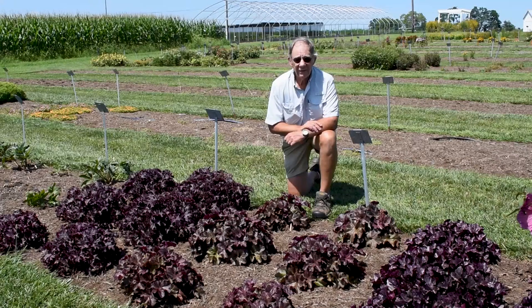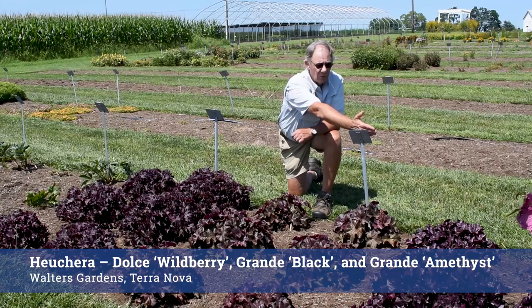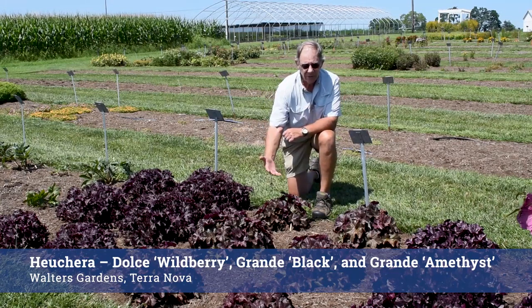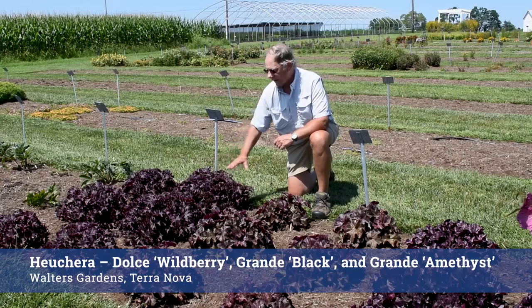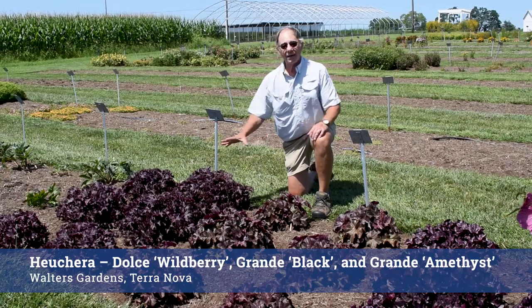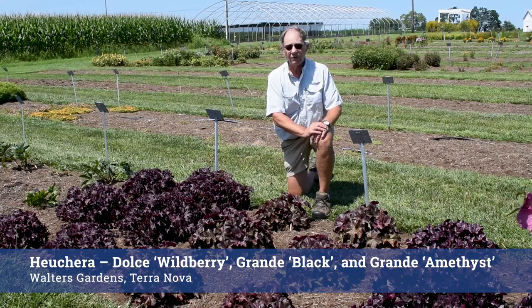There are indeed a lot of Heucheras on the marketplace, but here are three really wonderful ones. This is Dolce Wildberry from Walters Gardens. In the middle here we have Grande Black from Terra Nova — a really nice plant — and over here Grande Amethyst, which I like a lot. These plants have done very well for us. This is their second year, going through two winters coming up on the third. Nothing to complain about — really good uniformity and a really good presentation.